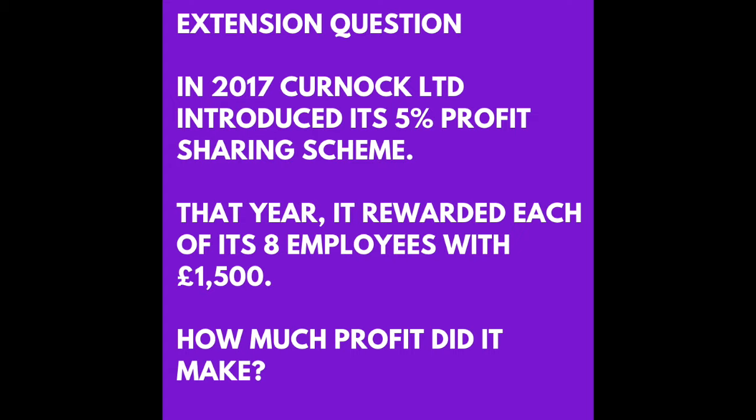It's tough. So, 8 employees each got £1,500. That means the profit paid out to the employees was 8 multiplied by 1,500, which is £12,000. So £12,000 is the 5% share of the profit — £12,000 is 5% of the number we are looking for.